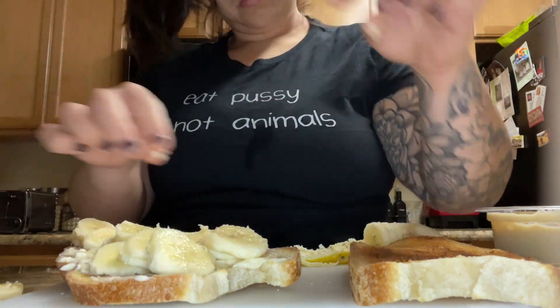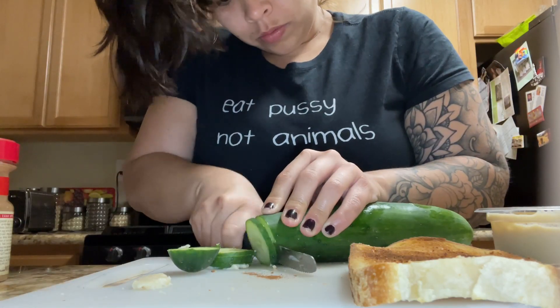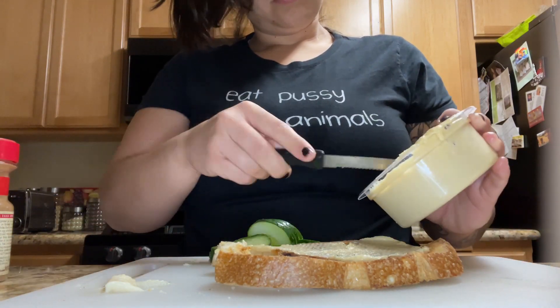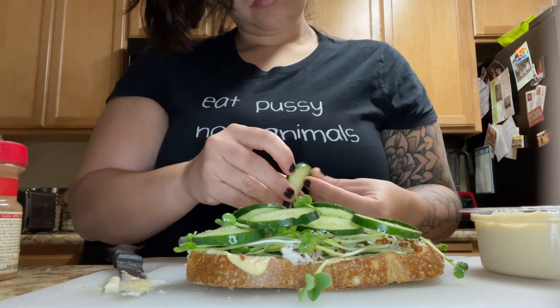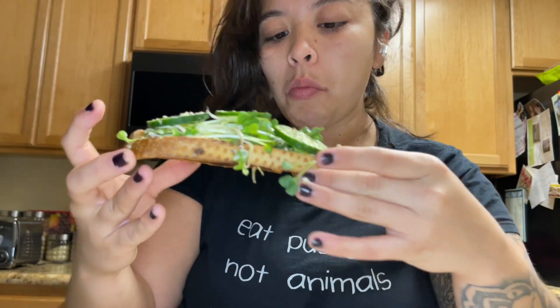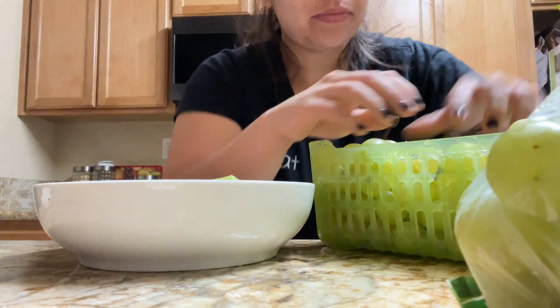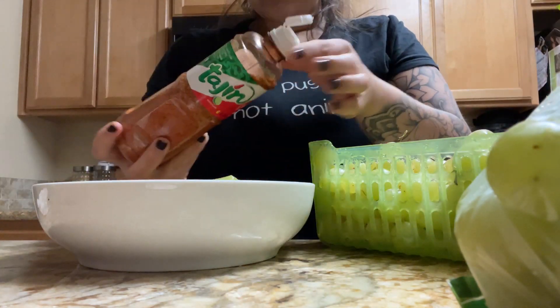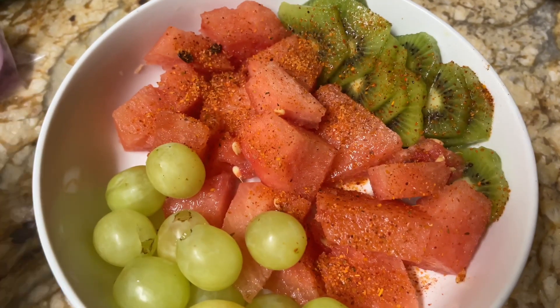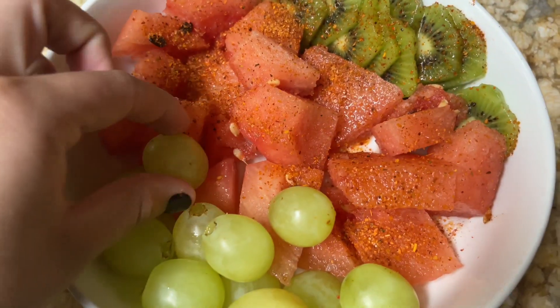There's something about loaded toast that is just fulfilling and makes me so happy. I was going savory and sweet: on one toast I put some almond butter, banana slices, and cinnamon on sourdough, and on the other I put cucumber slices, hummus, sprouts, and everything-but-the-bagel seasoning. This was a great breakfast that filled me up. Shout out to my mother-in-law — she gave us a ton of grapes that were so crunchy. I added some tajin, threw in some watermelon and kiwi, and had fruta as a snack.